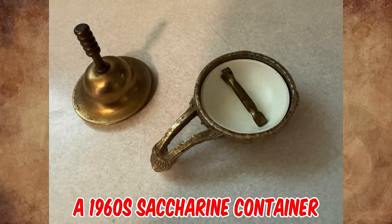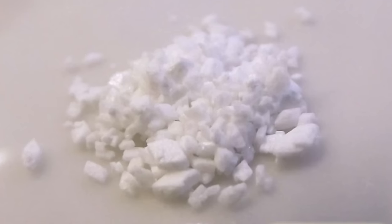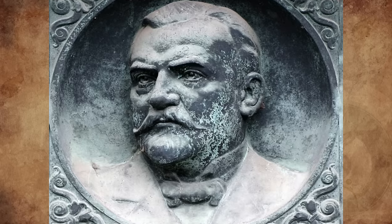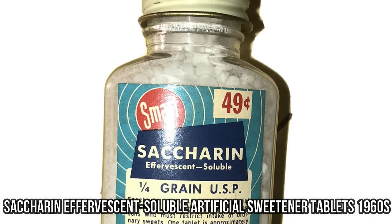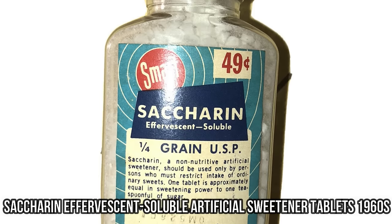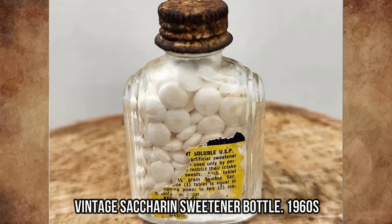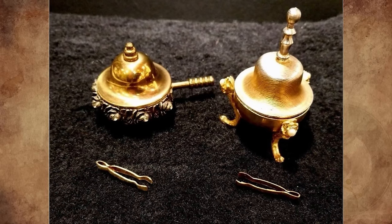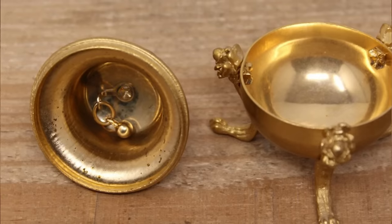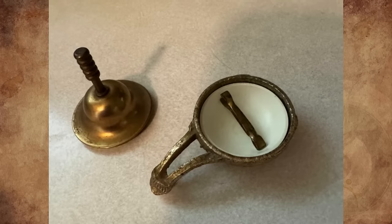It's a 1960s saccharine container. Saccharine is a benzoic sulfamide that is about 500 times sweeter than sucrose. It was first produced in 1879 by Konstantin Fahlberg, a chemist at Johns Hopkins University. Its popularity increased during the 1960s and 1970s among dieters since saccharine is a calorie-free sweetener. There used to be little tablets on the table instead of modern packets. The little tongs were used to pick up the tablets and put them in your drink. The bell may have been a fun tea party accessory or used to ring when the bowl needed refilling. My grandmother had one for her little tabs of sweetener.